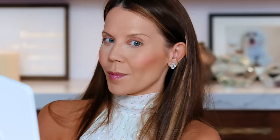All right, cleaning off the brush and going into Charlotte Tilbury. We're doing so good.